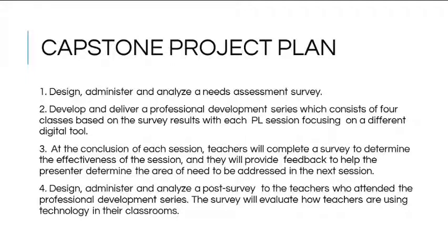The second activity was to develop and deliver a professional development series consisting of four classes based on the survey results. All faculty members were invited to attend. During each session, teachers were able to see a tool introduced and demonstrated, received coaching on the new tool, and had an opportunity to work with it. At the conclusion of each session, teachers completed a survey to determine effectiveness and provide feedback for the next session.